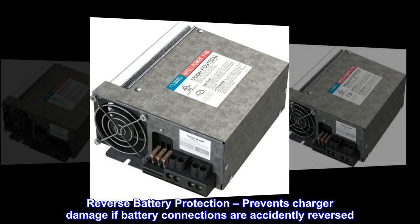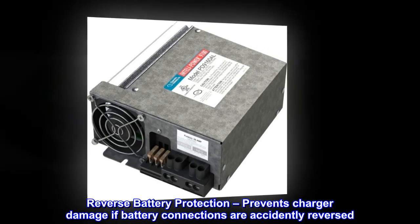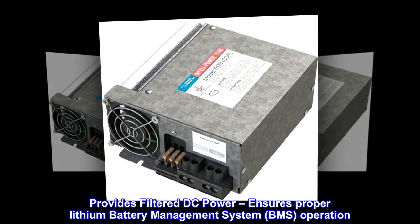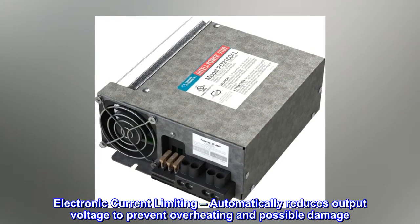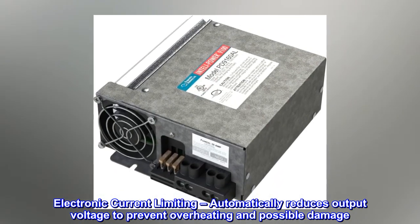Reverse battery protection prevents charger damage if battery connections are accidentally reversed. Provides filtered DC power, ensures proper lithium battery management system (BMS) operation. Electronic current limiting automatically reduces output voltage to prevent overheating and possible damage.